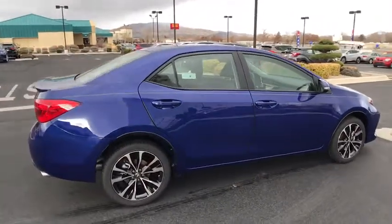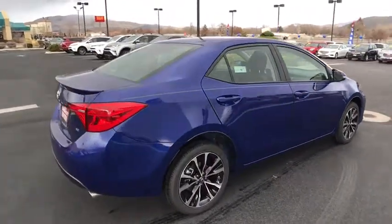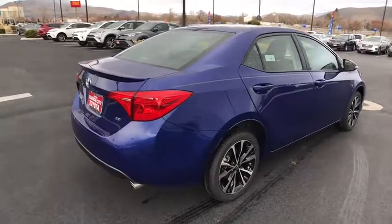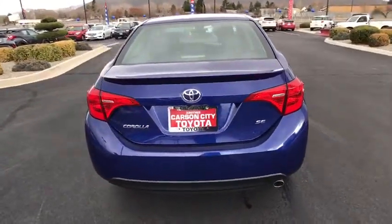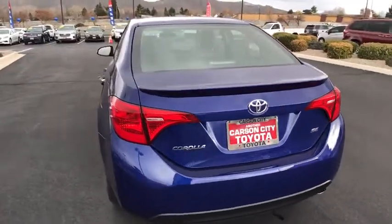Bluetooth, power steering, adjustable steering wheel, aluminum wheels, four-wheel disc brakes, cruise control, rear defrost, AM-FM stereo radio, front-wheel drive, climate control, passenger airbag.